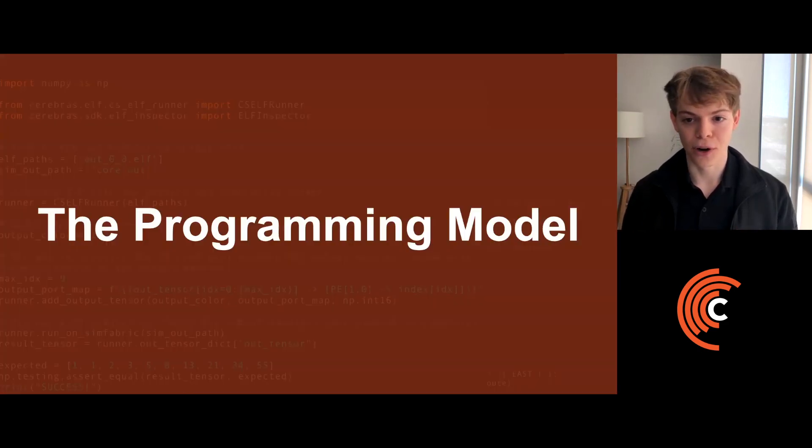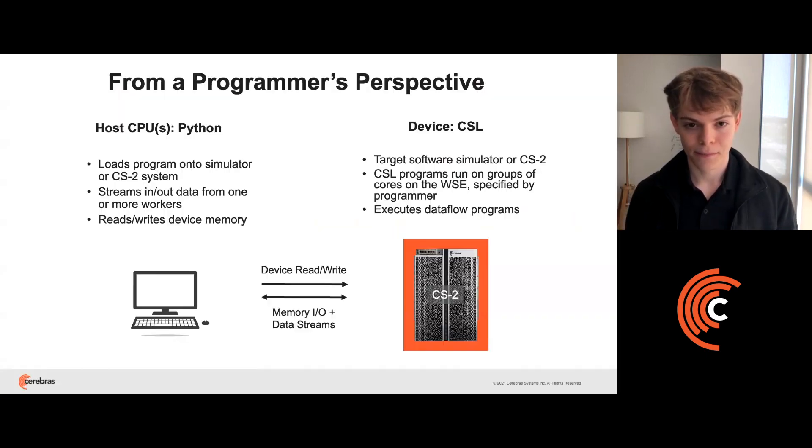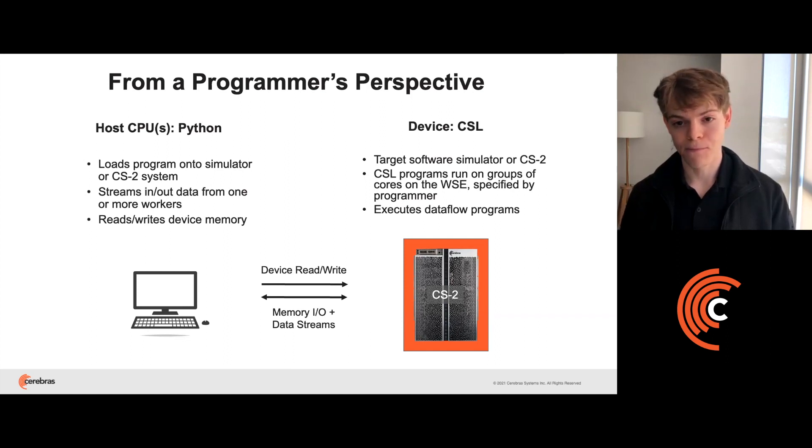So what's it like to program using the SDK? From the user's perspective, programming the SDK looks like most accelerators. You have a host which loads programs onto the device, streams in and out data from worker CPUs, and reads or writes to device memory. The device can either be simulated in software or you can run on real CS2 hardware. On the device, you write one or more C-level programs using the CSL programming language, which target groups of cores on the chip. The main execution style for the cores on the device is dataflow programs.